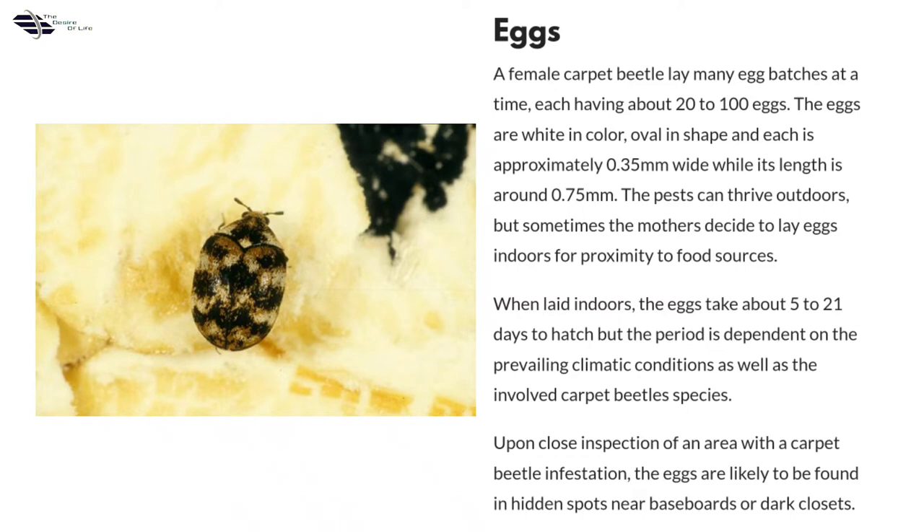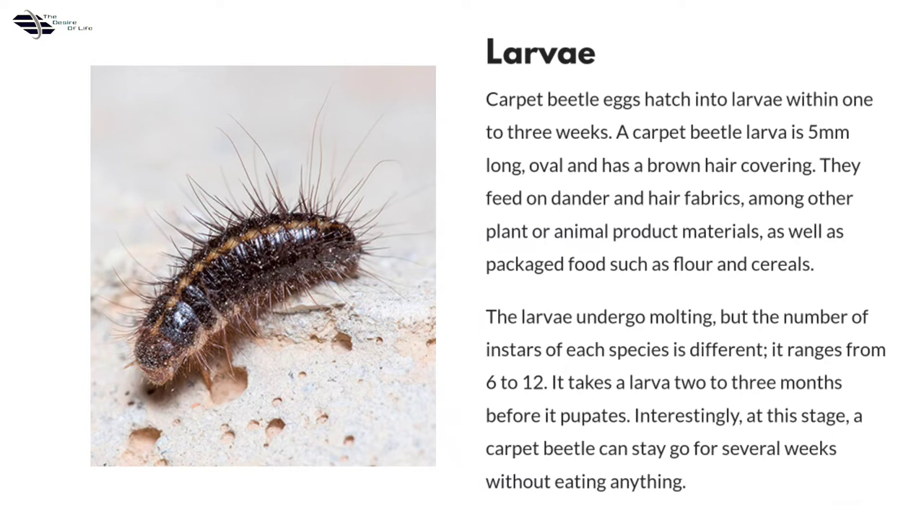Larva: carpet beetle eggs hatch into larvae within 1 to 3 weeks. A carpet beetle larva is 5 mm long, oval, and has a brown hair covering. They feed on dander and hair fabrics, among other plant or animal product materials, as well as packaged foods such as flour and cereals. The larvae undergo molting, but the number of instars of each species is different, ranging from 6 to 12. It takes a larva 2 to 3 months before it pupates. Interestingly, at this stage a carpet beetle can go several weeks without eating anything.